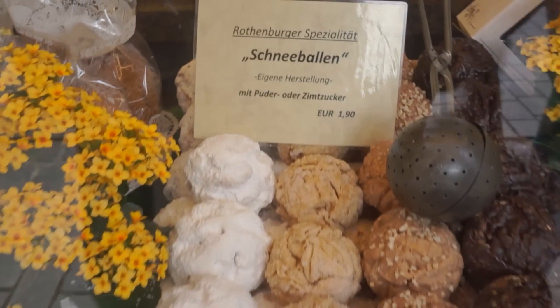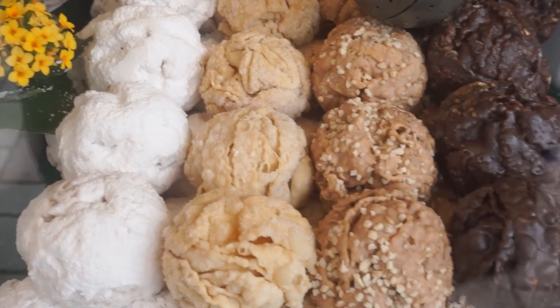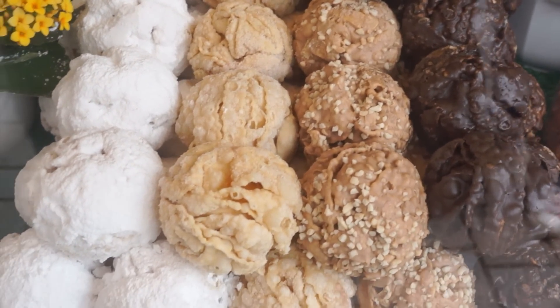Check out these — they're called snowballs and they're just like a ball of delicious pastry goodness. Definitely gonna try one of those later.